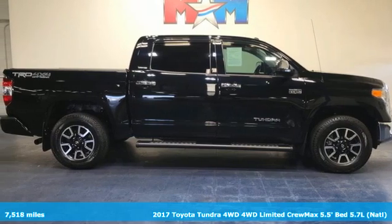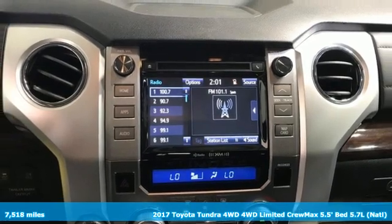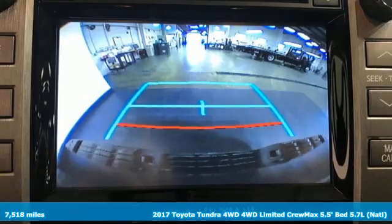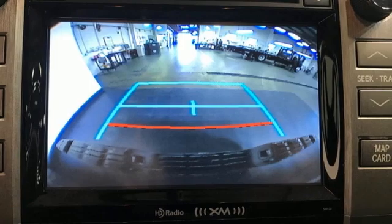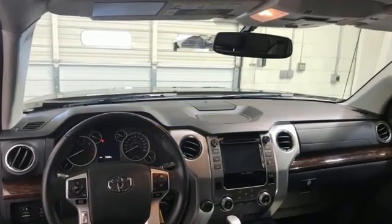Here's a certified 2017 Toyota Tundra four-wheel drive. You need a truck that's as much of a workhorse as you are. This Tundra was built to meet life's toughest demands. It comes nicely equipped with features you'll love.